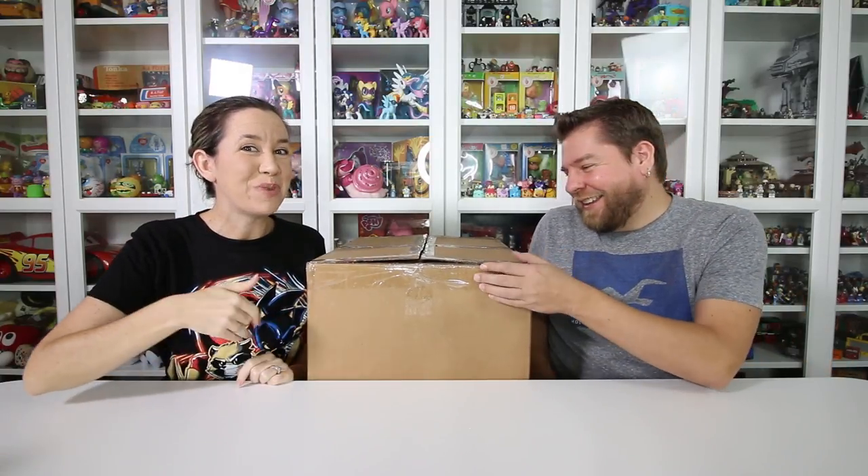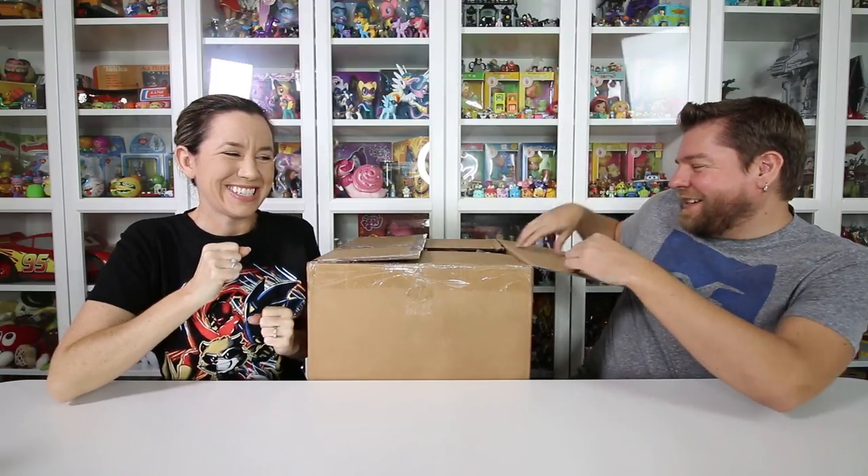Hey guys, it's Mike. And Halle. We've got a big box of fun here. Let's open this up. I'm so excited.